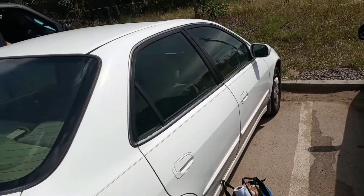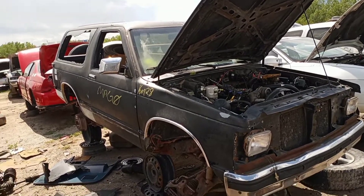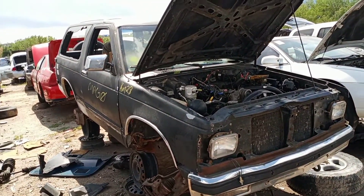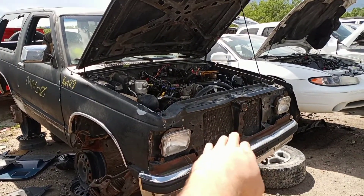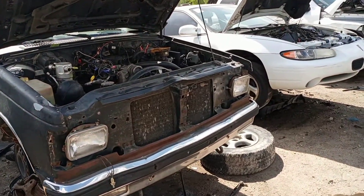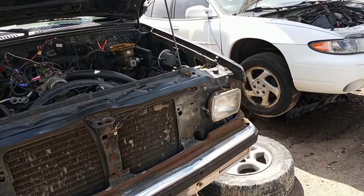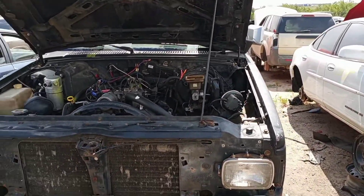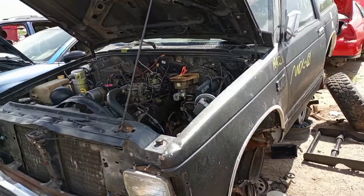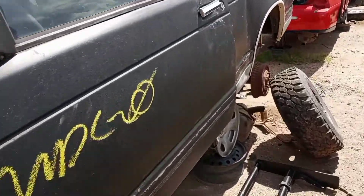Here we are. This is the '89 Blazer that I'm gonna rob for parts. The astute eye will see there's no grill right there — that I specifically came to get — and I was very, very upset when I saw this. But then I was like, whatever, I'll still do what I can and find what pieces that I can.